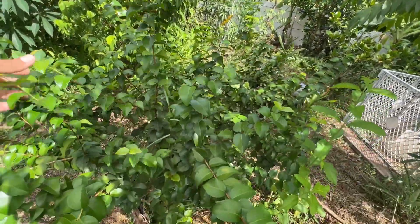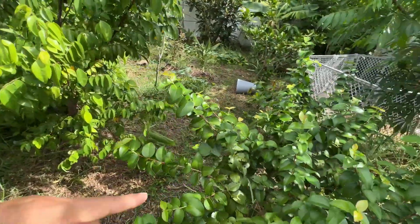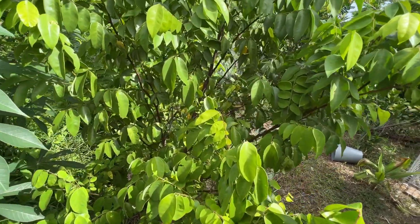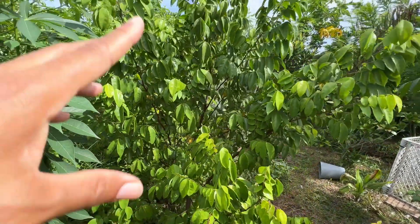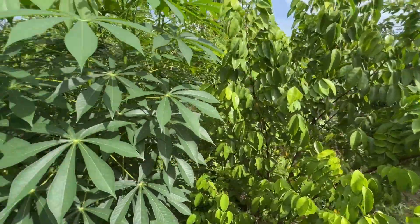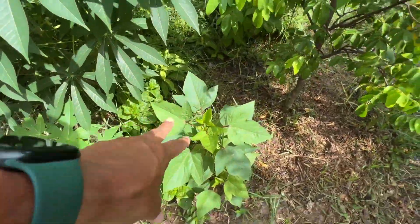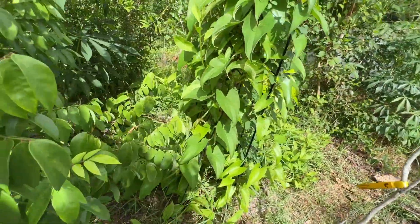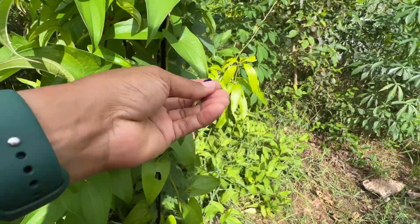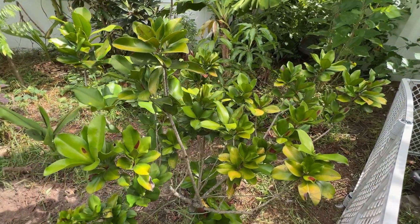Right here is a Surinam cherry, right beside the June plum. About five feet from the Surinam cherry is a dwarf Hawaiian star fruit — a dwarf variety of star fruit, so it should be perfectly fine here. And then we have a bunch of cassava growing here, more roselle growing on here. If we come around here, we have yams growing here. We have the butterfly pea, which you could use in teas.